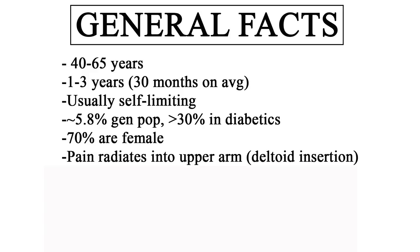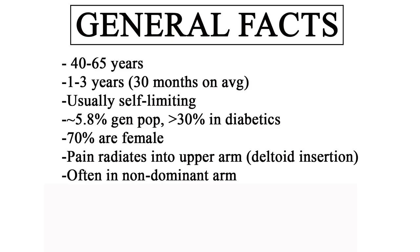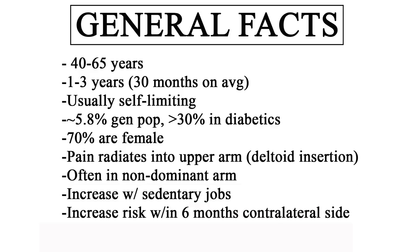People often have pain over their deltoid insertion on the upper lateral arm, and anecdotally this really freaks people out because the pain is incredibly sharp and stabby, making people worry something more sinister is going on — so reassurance is very important. It often affects the non-dominant arm. There's an increased risk with sedentary jobs, and if you get it on one side there's an increased chance you'll get it on the other side within six months. Once you've had it on one shoulder, it's very unlikely you'll get it a second time on the same side.